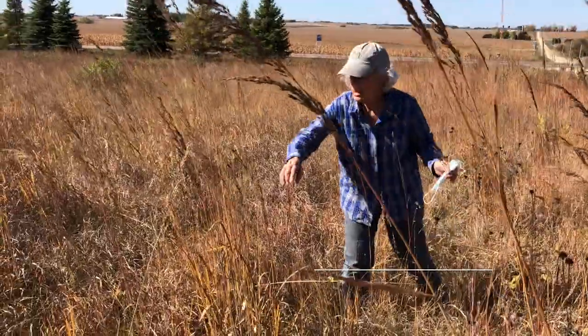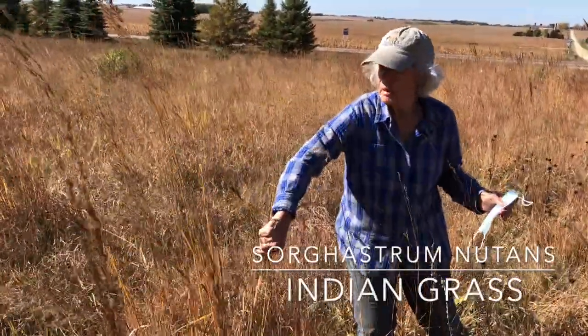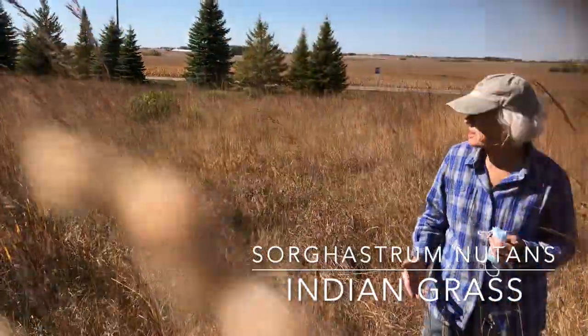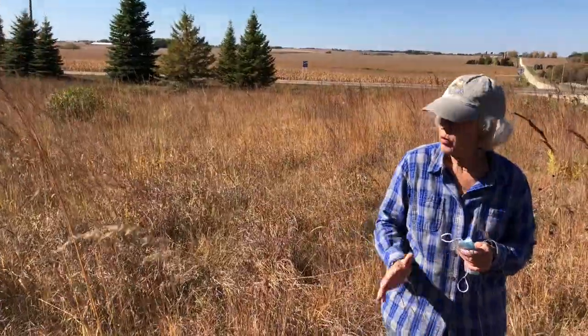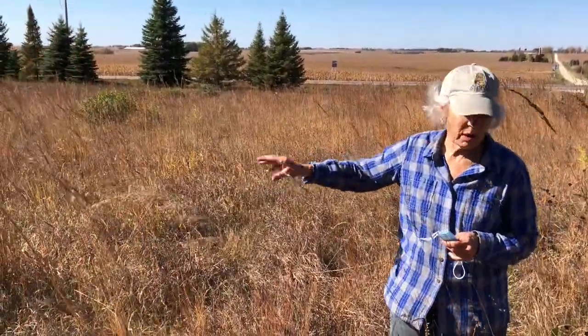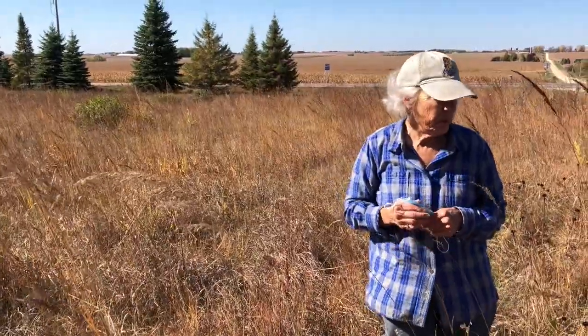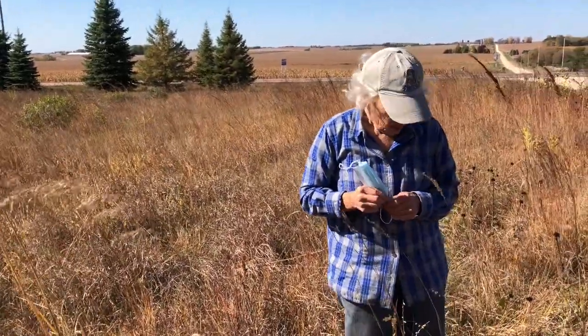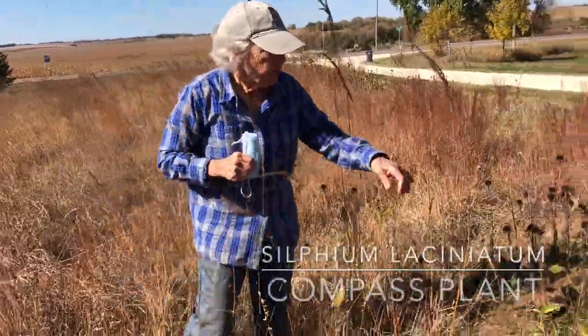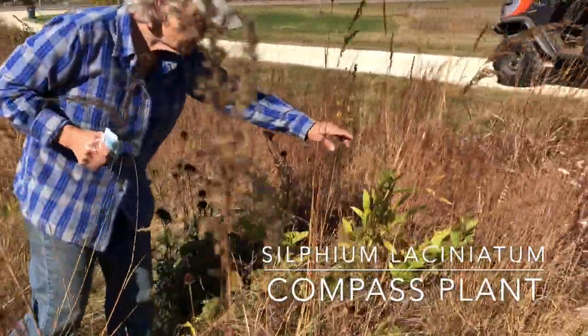This is some Indian grass here. I think the coloration in the foliage can be just stunning. The same is true of the little bluestem — this is not an area of my prairie that has a lot of little bluestem in it; that's further down the road. Some of the things that we have down here that we talked about above — this is a compass plant.